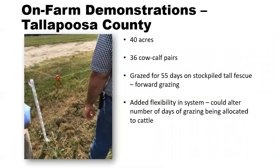Another on-farm demonstration in Tallapoosa County involved a larger acreage — a 40-acre piece of property with 36 cow-calf pairs grazing the area. The producer was using the kit to graze stockpiled tall fescue, forward grazing in a similar strategy to the stockpiled bermudagrass example. By doing that, he was able to get about 55 days of grazing on his stockpiled tall fescue compared to about 30 to 35 days with continuous access.